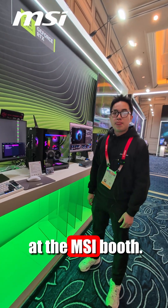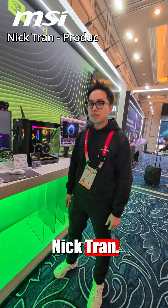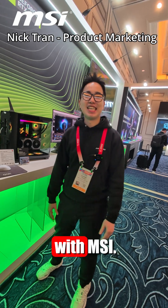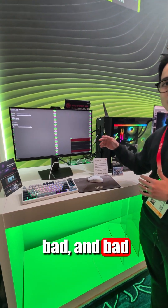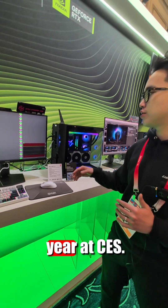Hey guys, we're back again at the MSI booth. I have with me Nick Tran, Product Marketing with MSI. We're going to go over a few things real quick — we're going to go in order of a good gaming monitor solution of models that we have here at this year's CES.